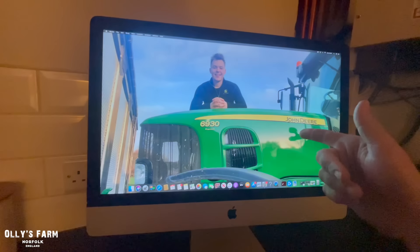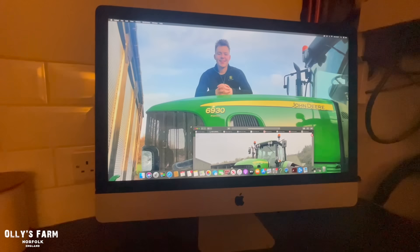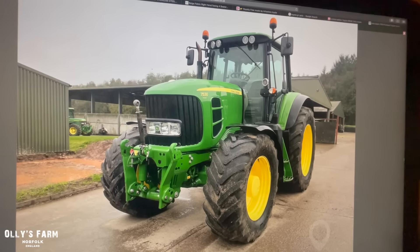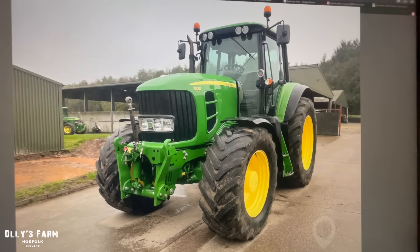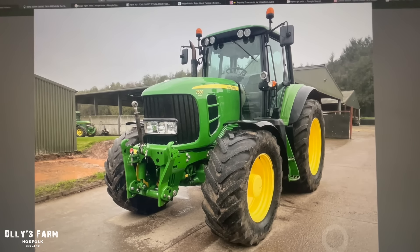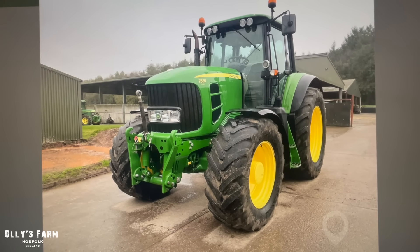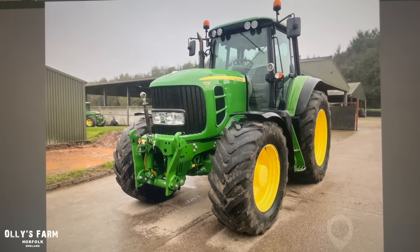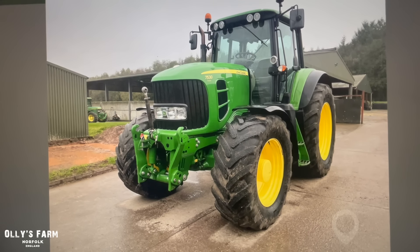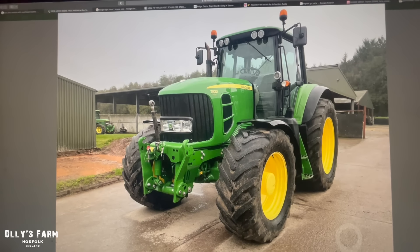Anyone who recognises this — this was my old 6930 from back in the day, a 2010 model. Someone sent me this today, which is a John Deere 7530. One Lonely Farmer previously spoke to me about this tractor at Lamma. It's done 4,000 hours, is in really nice condition, and it has a command arm with 50k. The 7530 is quite a bit more powerful than my old 6930 — 205 horsepower on boost — and it's a slightly heavier machine.